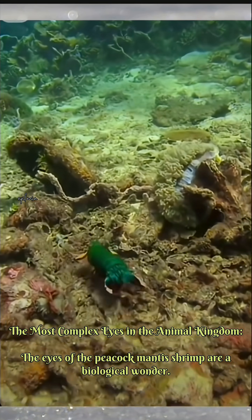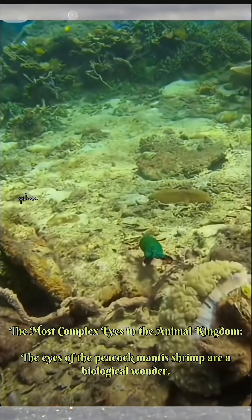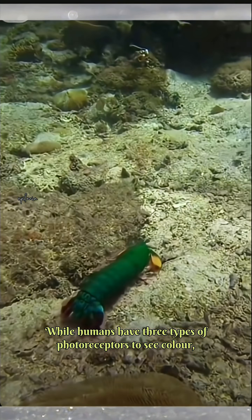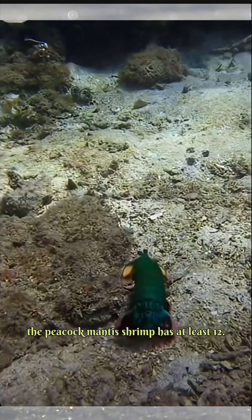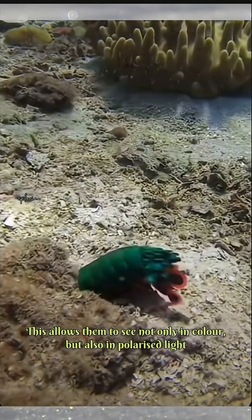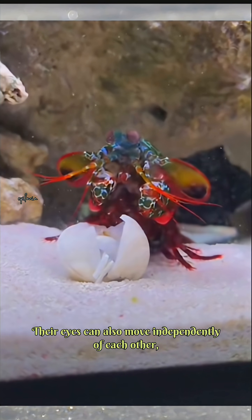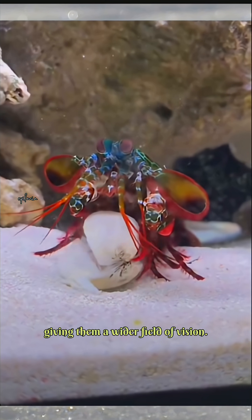The eyes of the peacock mantis shrimp are a biological wonder. While humans have three types of photoreceptors to see color, the peacock mantis shrimp has at least 12. This allows them to see not only in color, but also polarized light and even ultraviolet light. Their eyes can also move independently of each other, giving them a wider field of vision.